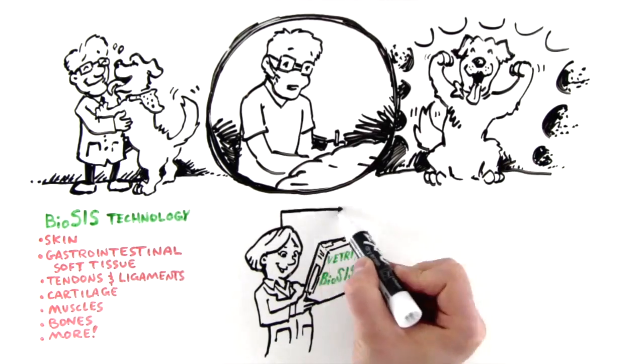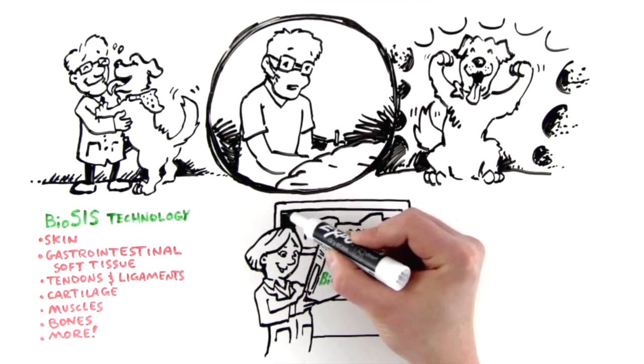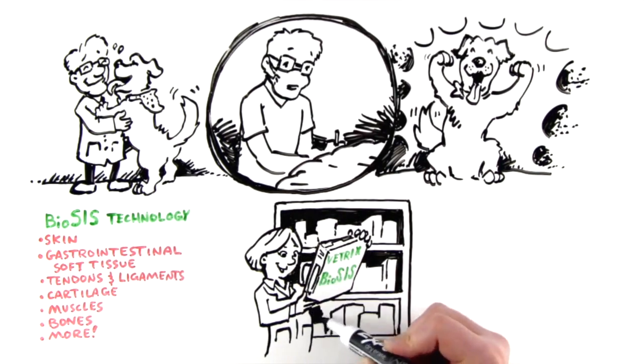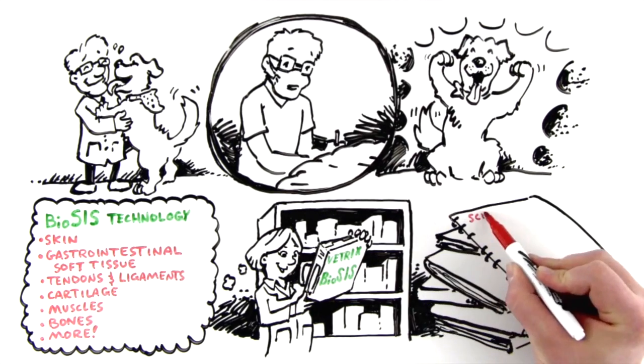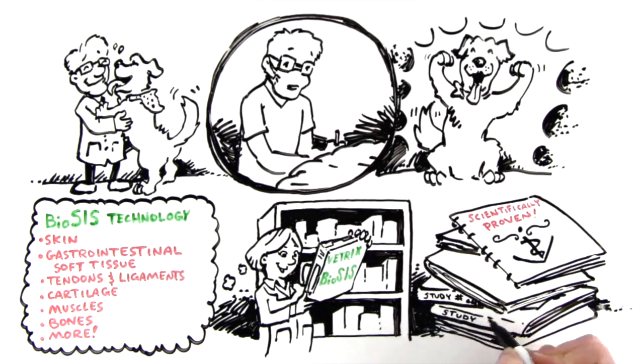Vetrix Biosis Technology gives you access to the latest regenerative medicine without special training, equipment, or expensive surgery. Think of it as off-the-shelf regenerative medicine. And most importantly, Vetrix Biosis Technology is scientifically proven, with successful studies published in over 750 peer-reviewed publications.